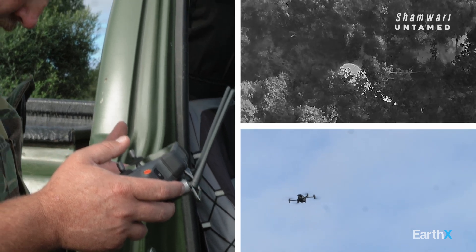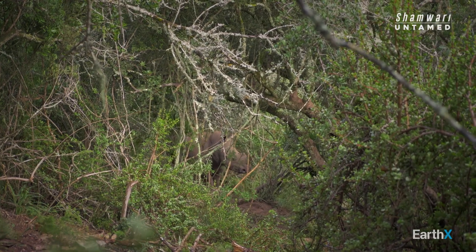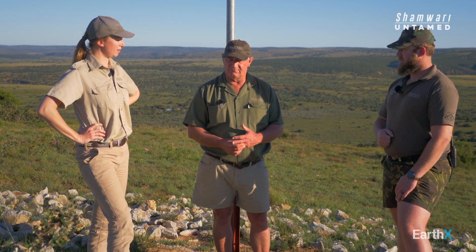Because we know where the rhinos are, and because the drone we have is linked to the system, we're able to fly the drone overhead of the area. Even if the rhino is in thick bush, we use thermal imaging to find the rhino and make sure it is all right.